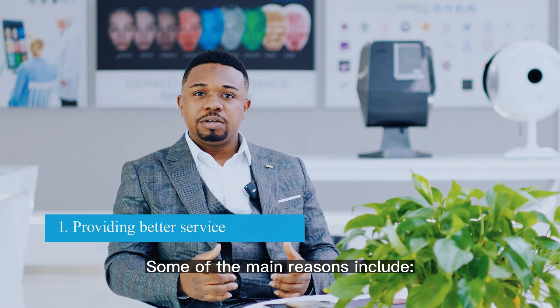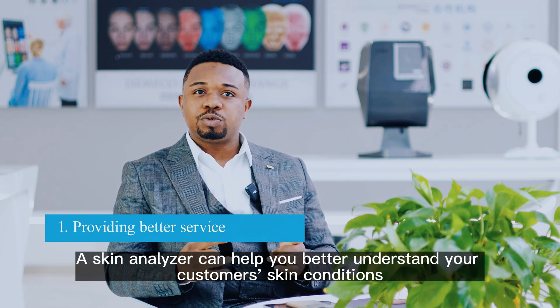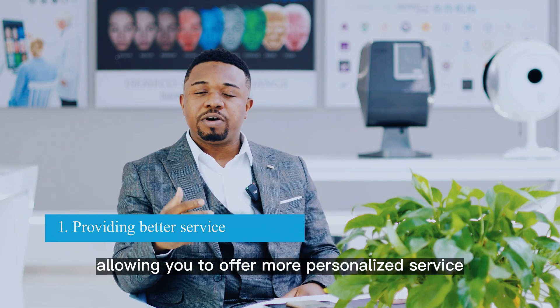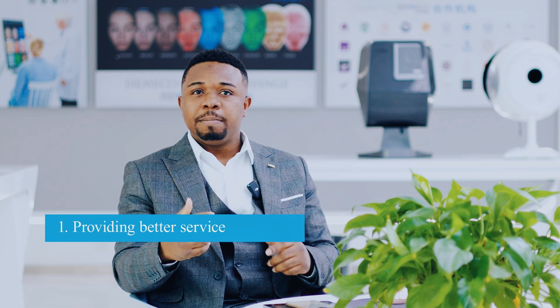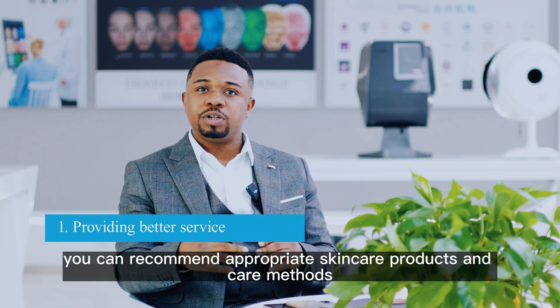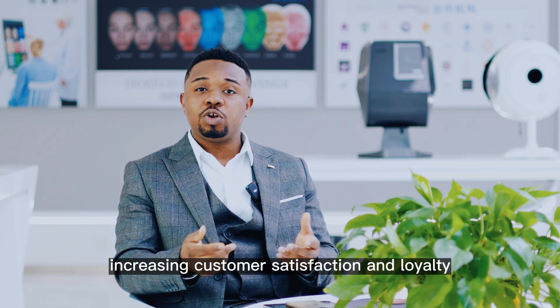Some of the reasons include providing a better service. A skincare analyzer can help you to better understand your client's skin conditions, allowing you to offer more personalized services. Based on their skin types and problems, you can recommend appropriate skincare products and care methods, increasing customer satisfaction and loyalty.